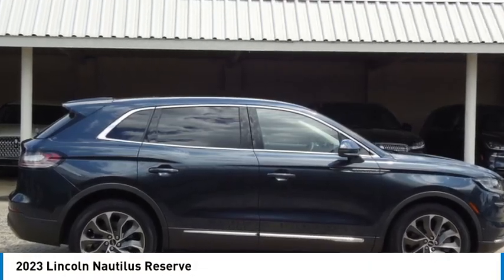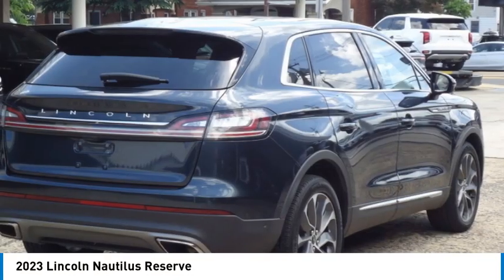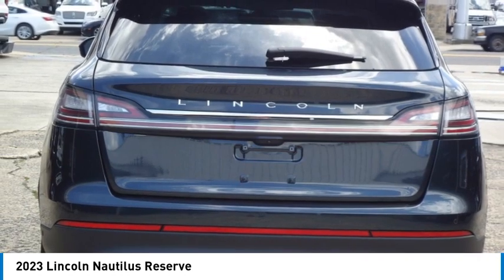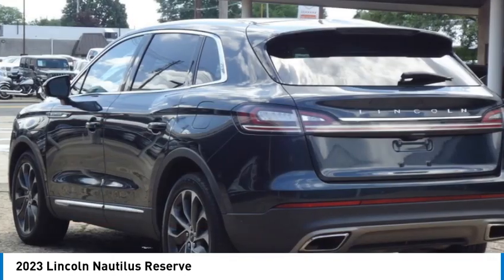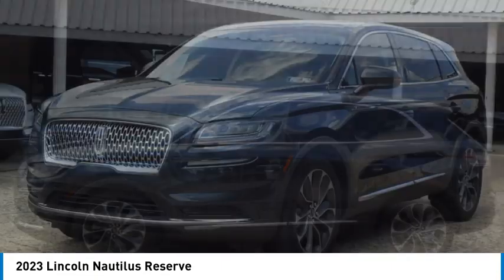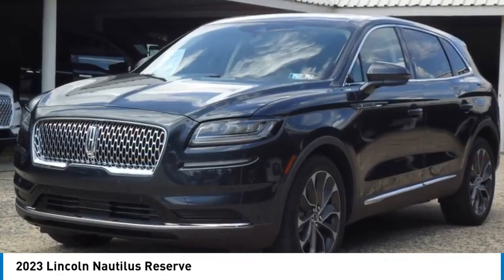Come test drive the 2023 Lincoln Nautilus. The Lincoln Nautilus crossover provides you with all the functionality you need in a vehicle. Plenty of space, lots of safety and technology options, and a high-end interior feel makes this the perfect vehicle.